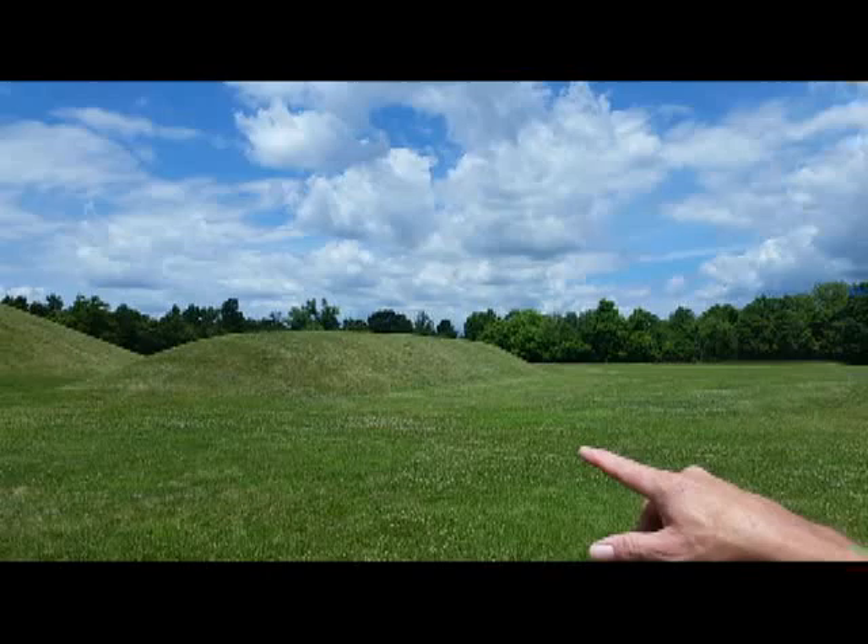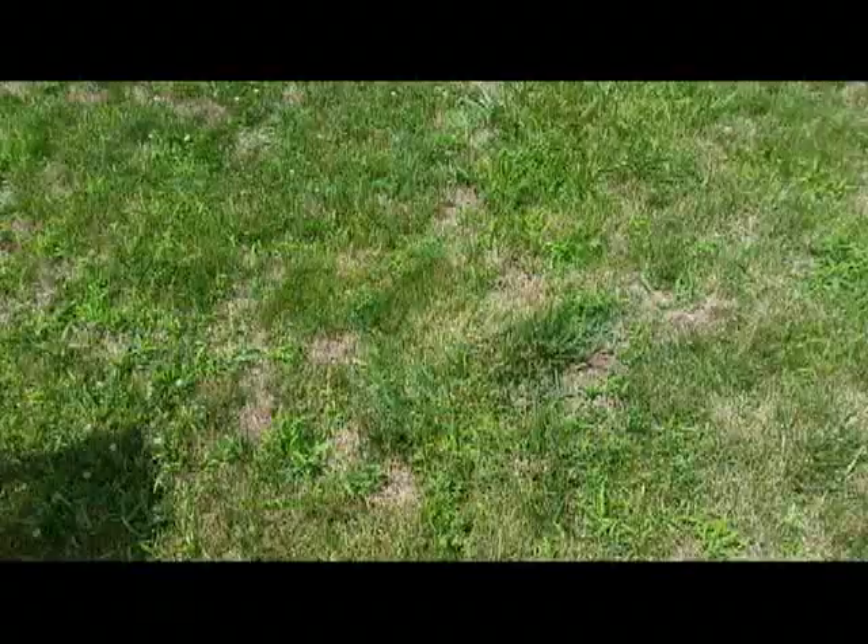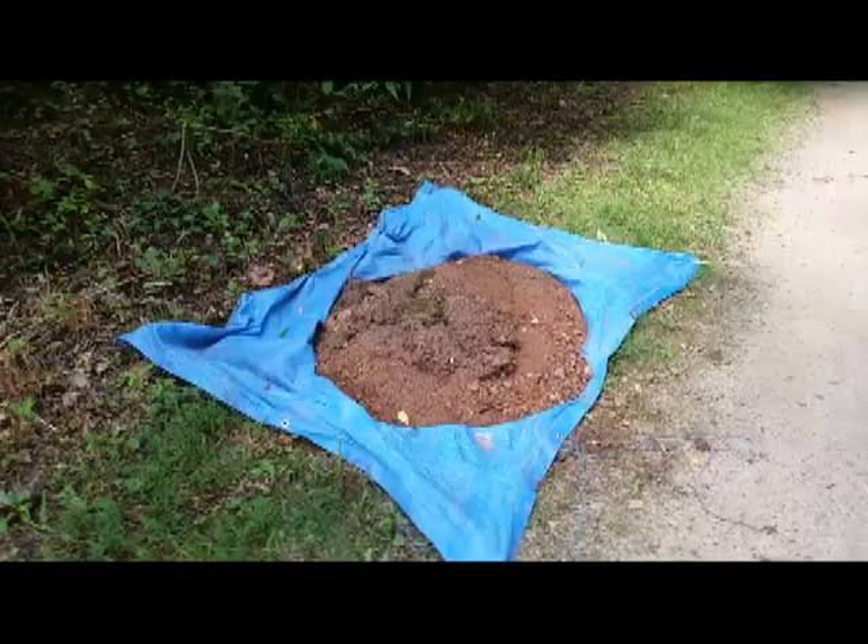My theory is we're walking on a bunch of moles — mole tunnels all over the place. Maybe that's all these are — a congregation of moles making mountains out of mole hills. It's a mole city for sure.